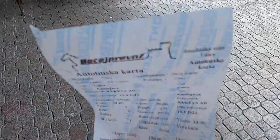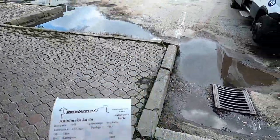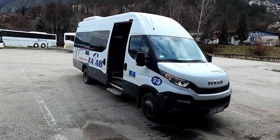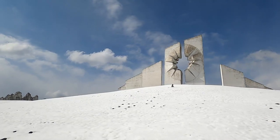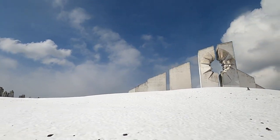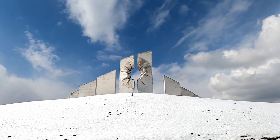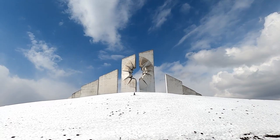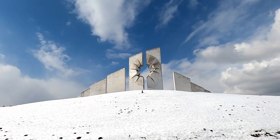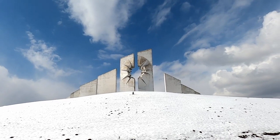Nearby Užice I should find a very interesting Spomen complex. Let's take a bus and see what it's like. Here in the quiet snowy mountains of eastern Serbia, I arrived at the Kadinjača Spomen complex. What a beautiful piece this is — it's like an explosion forever captured in solid concrete.